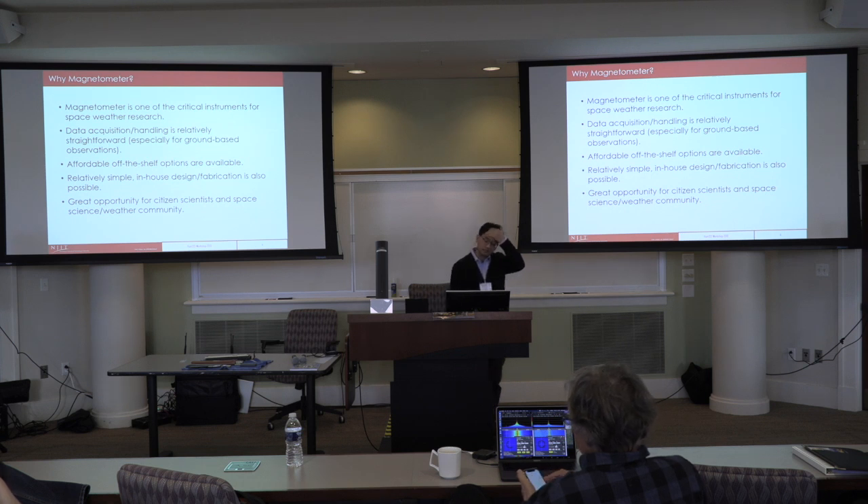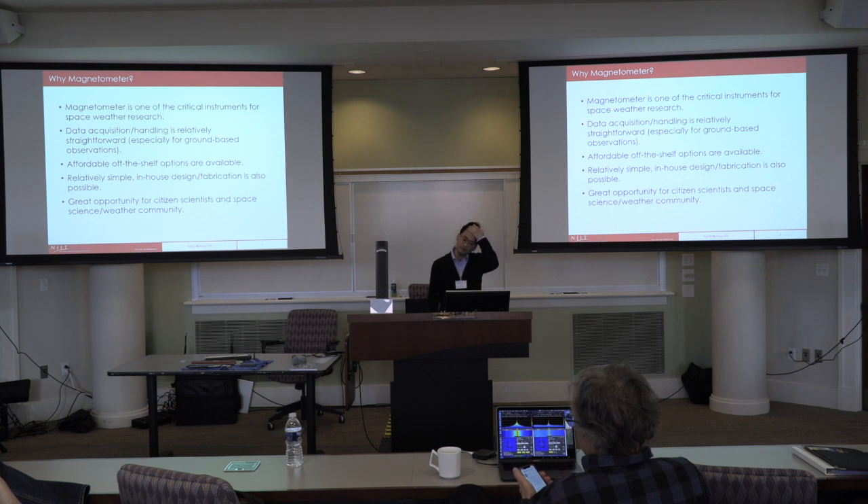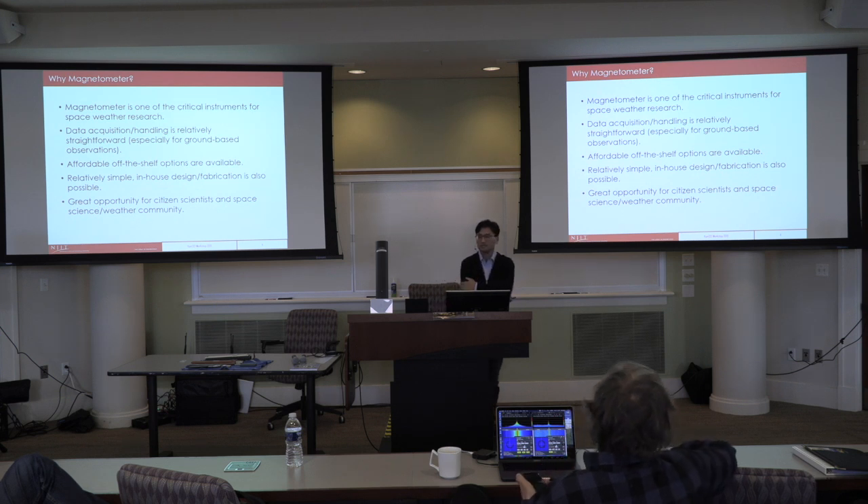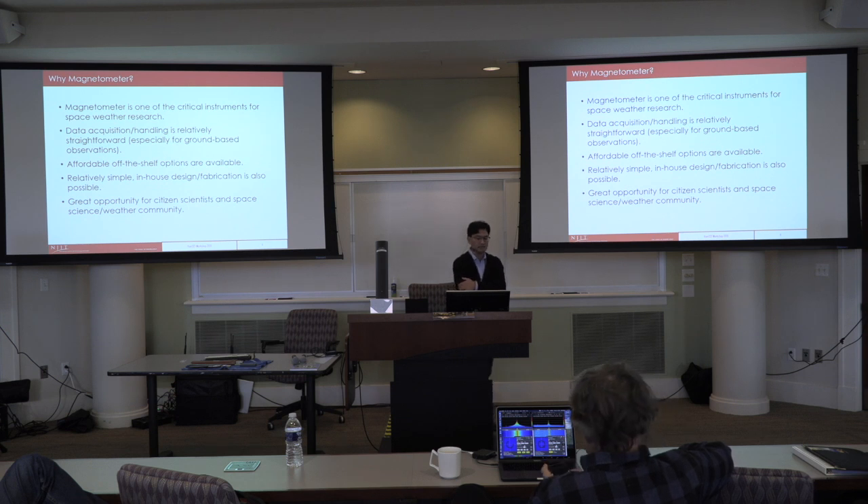Why do we propose a magnetometer? First, it is one of the critical instruments for space science and space weather research. Data acquisition and handling is relatively straightforward, especially for ground-based observations because they are stationary. It is affordable, with off-the-shelf options available. If we want, we can go the completely in-house, homebrew-type design and fabrication route, but I'm going to propose something simpler that we can do right away.